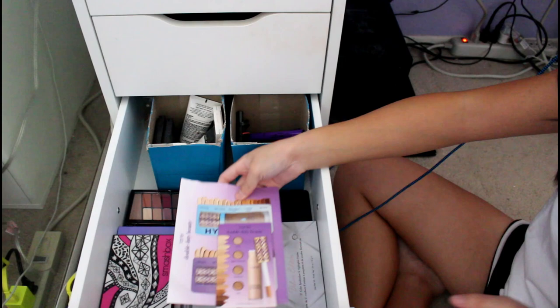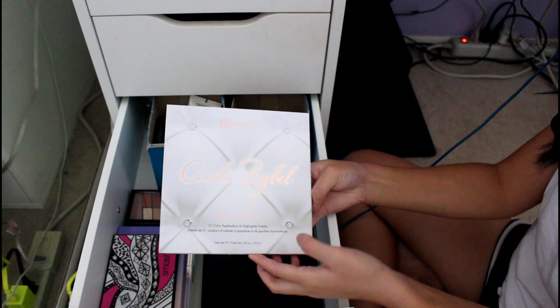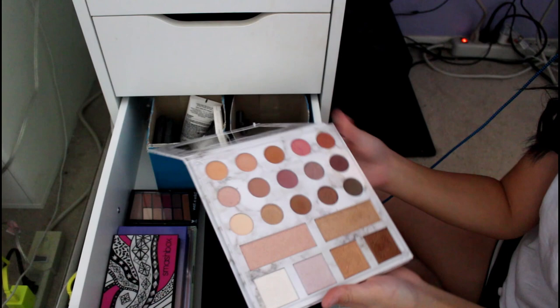This is samples of the Tarte Double Duty Beauty — it's got the Shape Tape and the Shape Tape foundation. This is from Nika — it is the BH Cosmetics Carly Bible palette she gave me for my 16th birthday. It's got very nice colors and some highlights too.